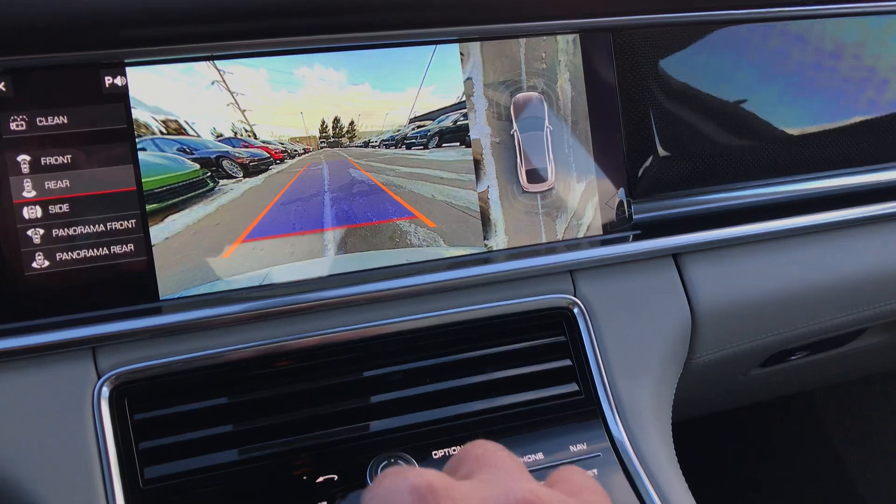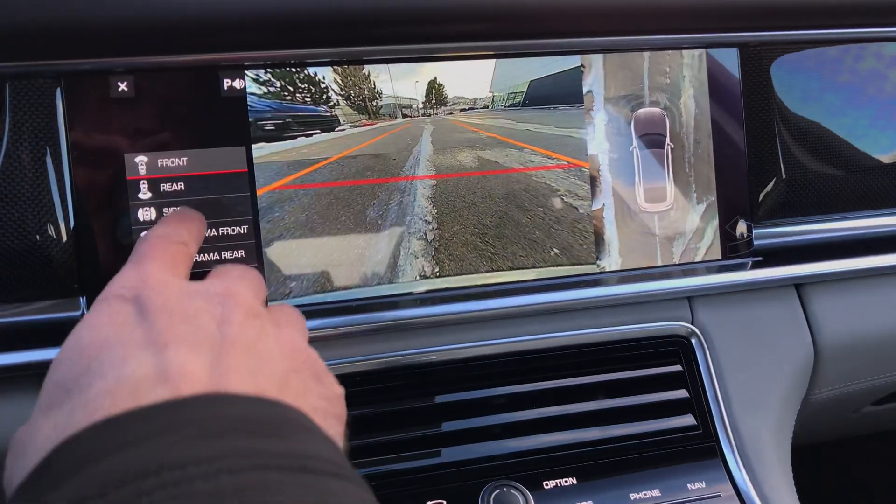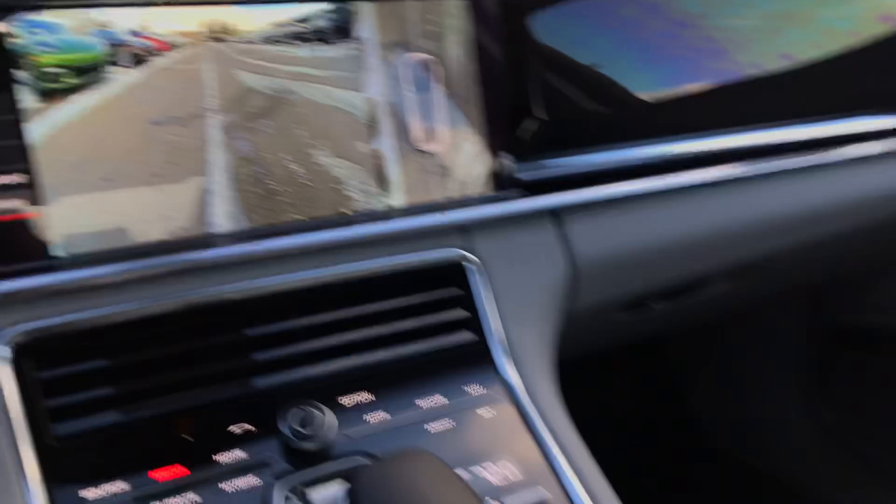It actually has a camera for the front and for the back — you can change how the camera views. Pedal front, pedal rear.